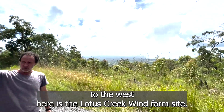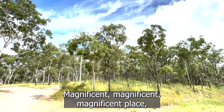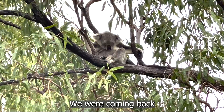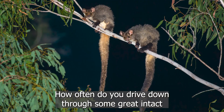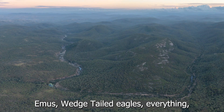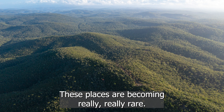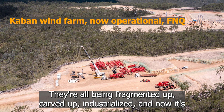Just a bit further to the west here is the Lotus Creek wind farm site. We've just been there a couple of days. Magnificent place — amazing forest full of koalas, even emus. Coming back just a few moments ago down the dirt road we came across a couple of emus. How often do you drive through great intact Australian forests and see koalas just looking out the car window — emus, wedge-tailed eagles, everything? Just a really great piece of intact Australian forest. These places are becoming really, really rare. They're all being fragmented, carved up, industrialised.